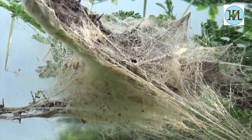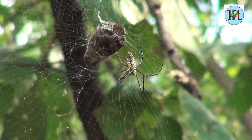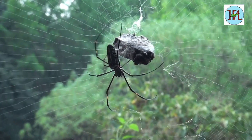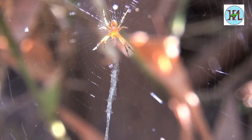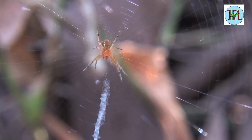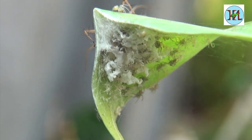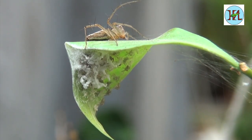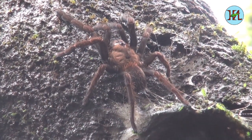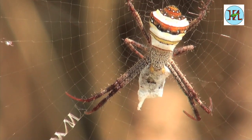The Nephila spider webs can catch huge prey like big moths or even small birds. The signature spider leaves a signature-like marking on its web, and each spider web has a unique construction. The lynx spiders fold leaves and lay eggs in them, with the female sitting on top guarding them.